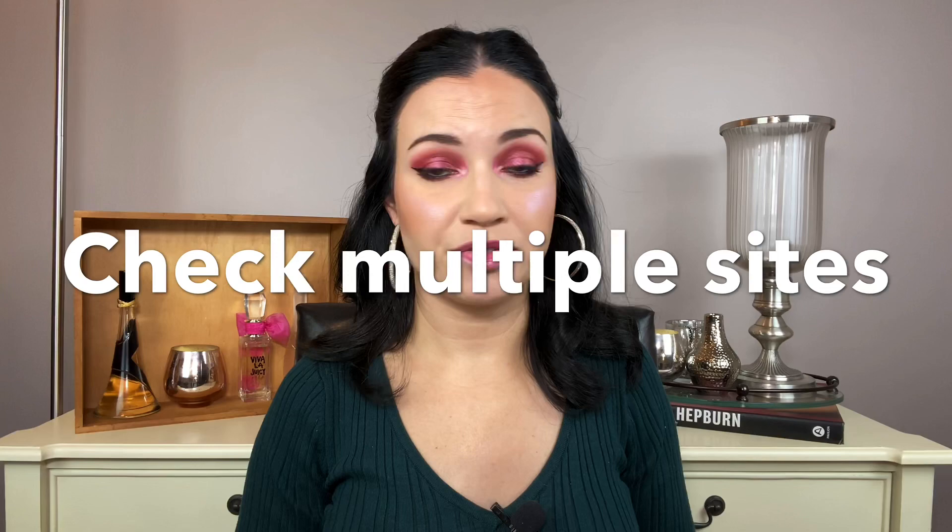The next tips are more about actually purchasing things at sales. The first is to check multiple websites. I've noticed that checking different websites and specific brand websites, the deals are better there. For example, Pat McGrath Labs does quite a few sales on her website, and you would never see those discounts on her products at Sephora — or at least not to that level.